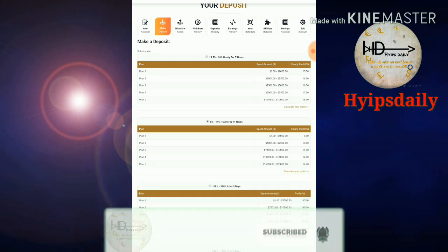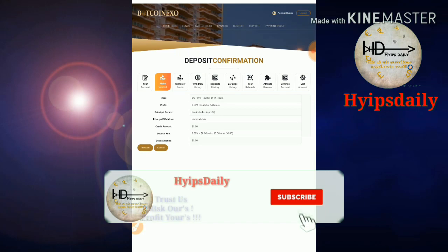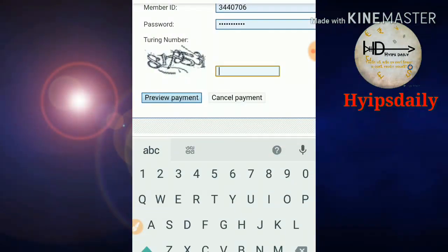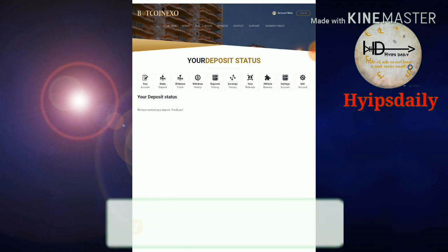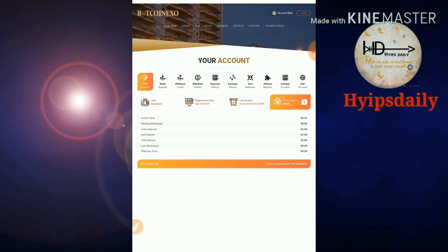Plan 2 offers 8% to 14% hourly for a 14-hour plan. I select the payment method I want to use and enter the amount of $1. I click process and then make payment, entering a transaction reference. I confirm the payment and click continue.